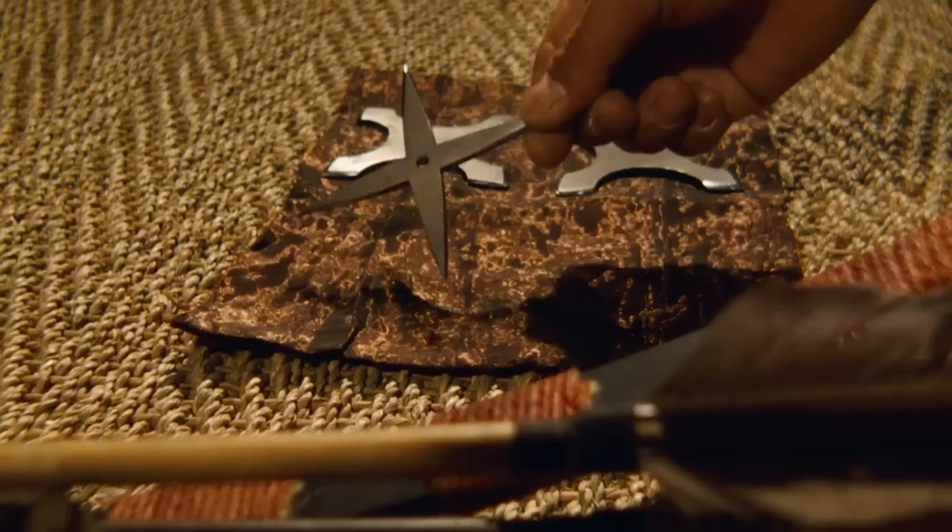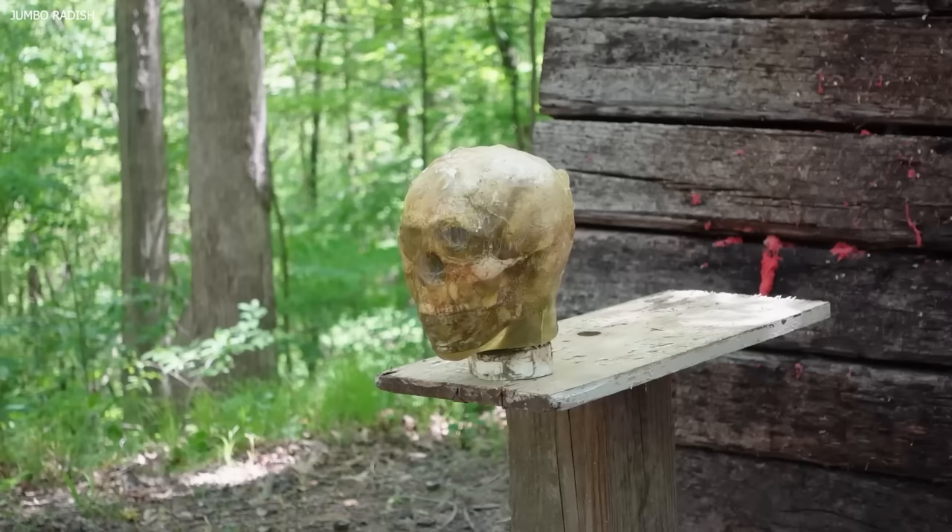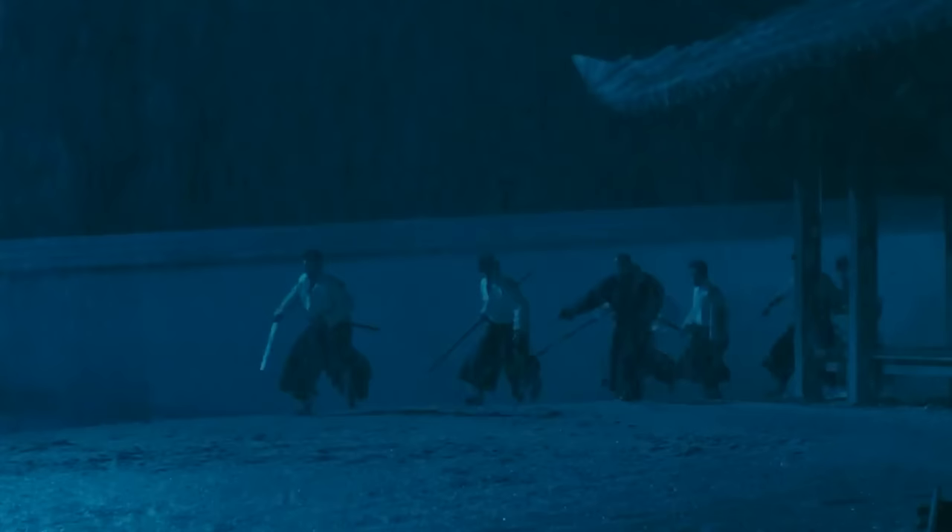Number 1: Shuriken — Starblades. In the world of ninjas, the shuriken holds a prominent place. Traditionally referred to as hidden hand blades, shuriken come in a variety of shapes and sizes. Contrary to popular belief, these were not primarily designed to kill, but to distract and disorient enemies. At its simplest, a shuriken is a flat, bladed projectile, often mistakenly perceived as always being star-shaped.